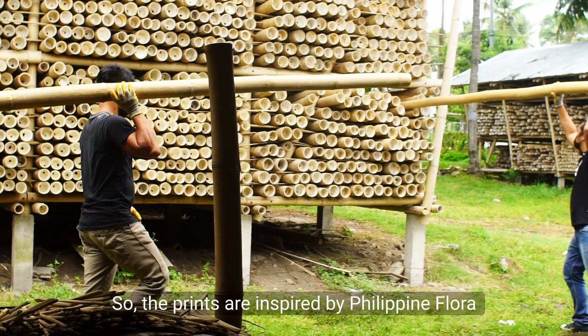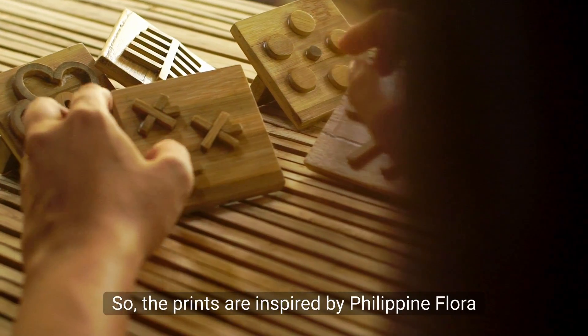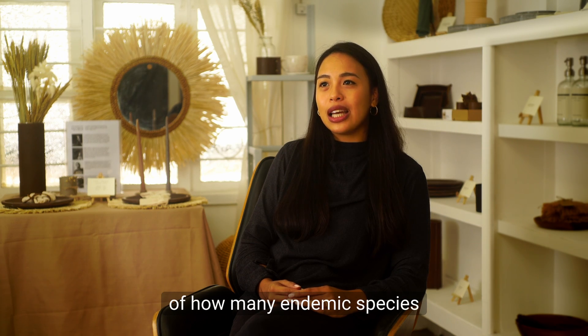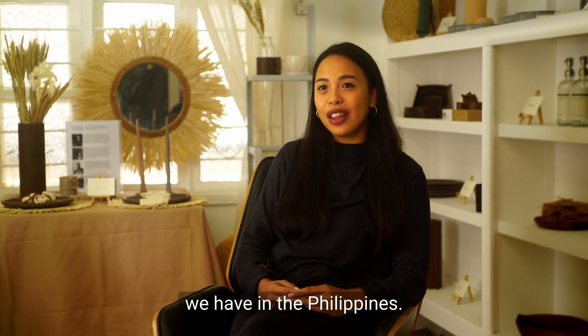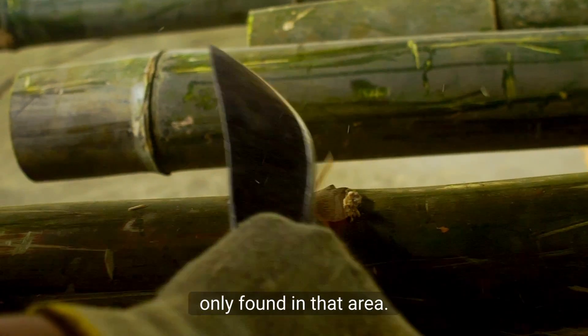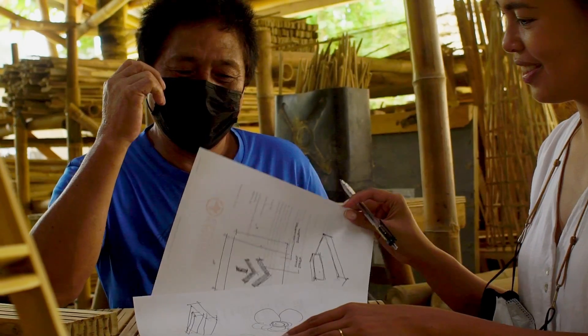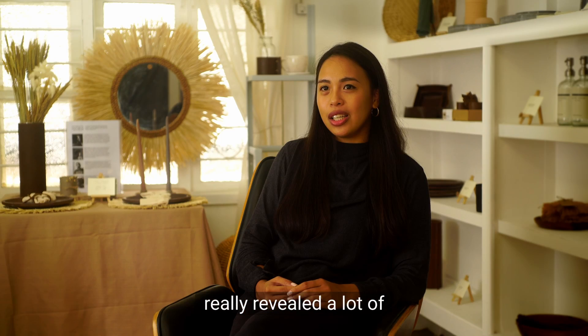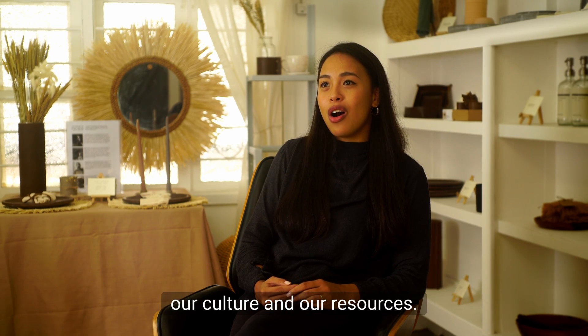The prints are inspired by Philippine flora, since we don't really have this awareness of how many endemic species we have in the Philippines — endemic meaning only found in that area. The process of designing the stamps really revealed a lot of our culture and our resources.